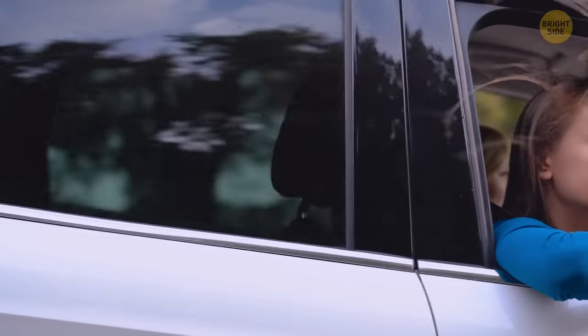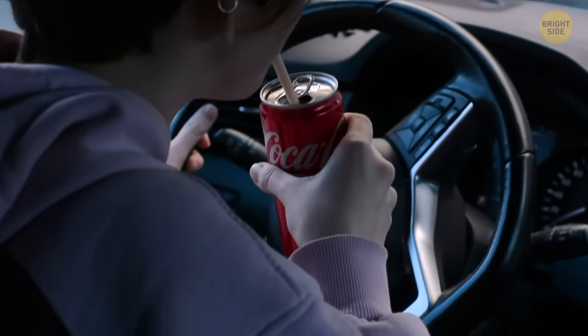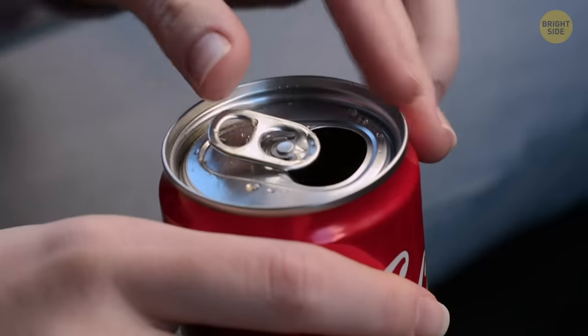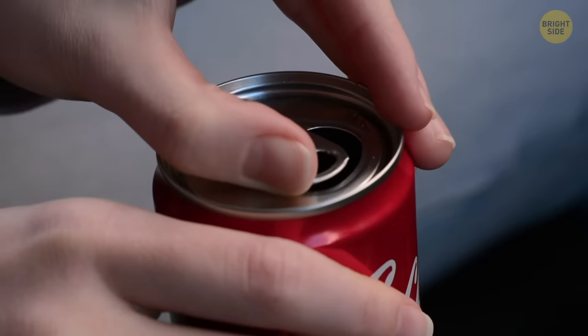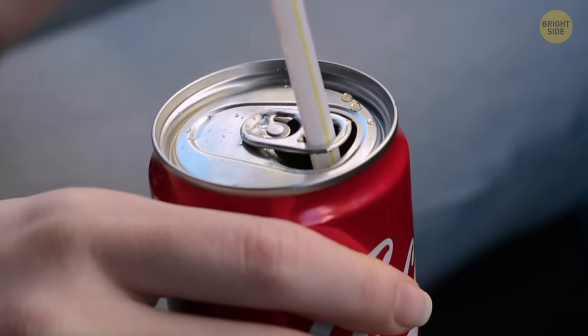When you're traveling by car or any other form of ground transportation and you're trying to drink your favorite pop from a straw, you'll find it quite difficult at times. Simply turn the tab on the can around so that your straw easily fits inside, making it easier to drink out of.